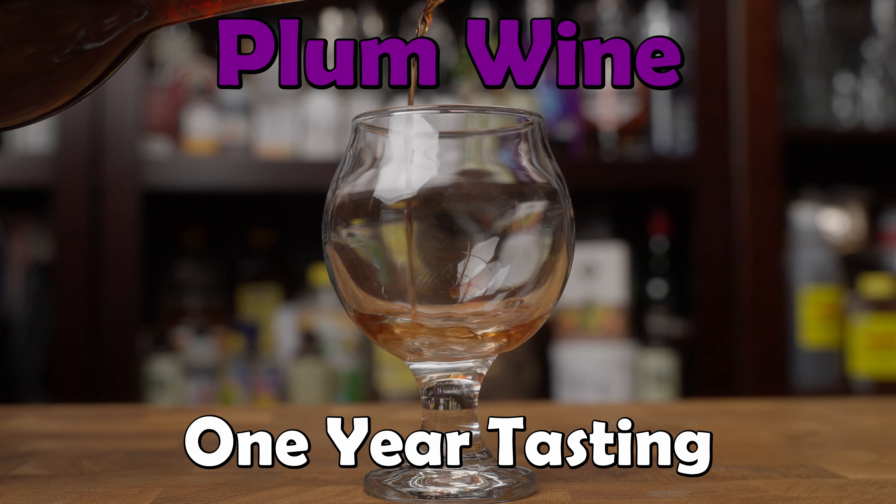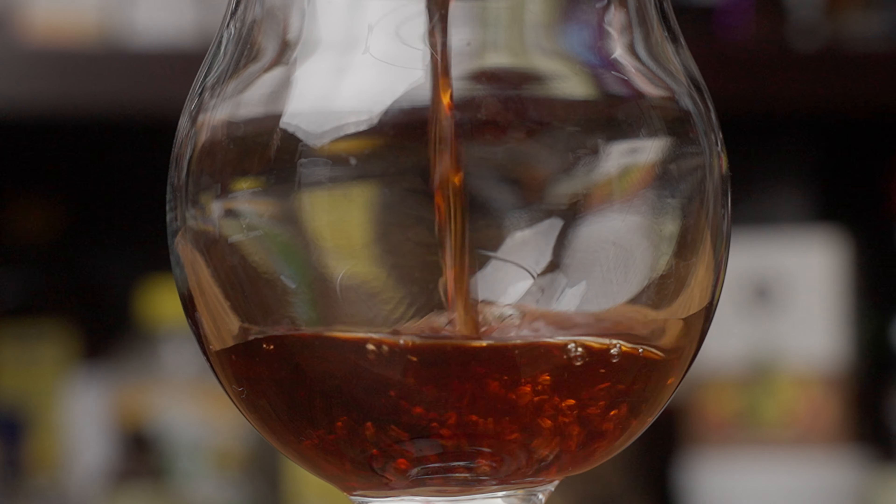We're tasting our plum wine after one year of aging. This came out at 1.038 final gravity and it's 8.4 percent. We're using the new score cards — if you haven't seen these yet, we now do four different categories for our tasting and give a score on that. It's a little narrower score range, so I think it actually gives a better idea to the viewer of what we're experiencing. I think I might have literally gotten a paper cut from the scorecard — on your chin! I whipped it around and felt it right there.